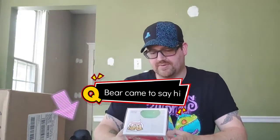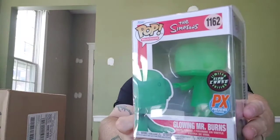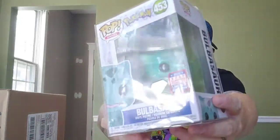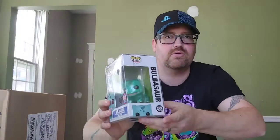So we got — of course, my go-to place — New Dimensions down on the waterfront. We are working on Simpsons a little bit, so we picked up the Mr. Burns glowing chase. That was a big one we got from them. Another one we got from them was the diamond eyes Bulbasaur, so we can add that to our Pokémon collection. I think we've got Squirtle and now Bulbasaur; I don't think we have Charmander yet.